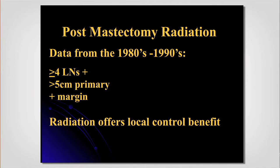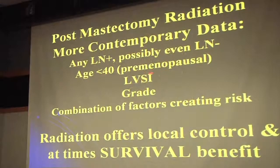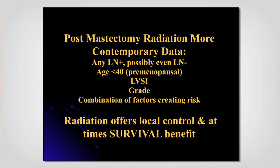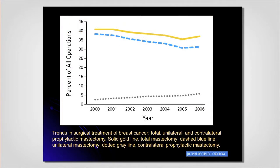After mastectomy, historically we said you needed radiation when the risk of recurrence was too high — four or more positive lymph nodes, a large primary tumor, or a positive margin. Newer data shows that a whole host of factors — including any positive lymph node, age, lymphovascular invasion, or a combination of factors — conferred a high enough risk of recurrence. This was studied in women who did not have radiation. Women have been increasingly choosing bilateral mastectomy, and the rates of bilateral mastectomy have increased over time, impacting how we treat patients.